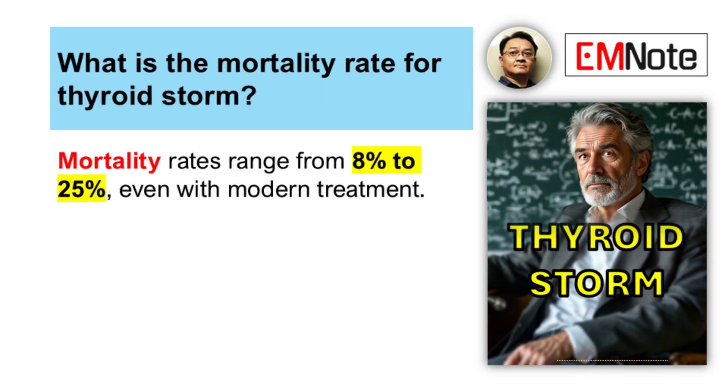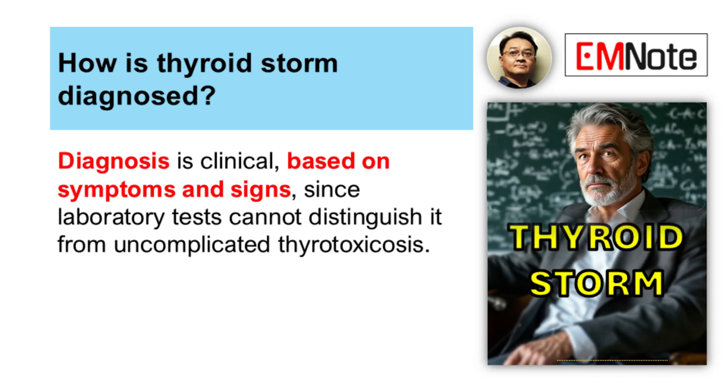And the mortality, even when treated, is still concerningly high — somewhere between 8% and 25%. Which really highlights why that immediate clinical diagnosis is so important.